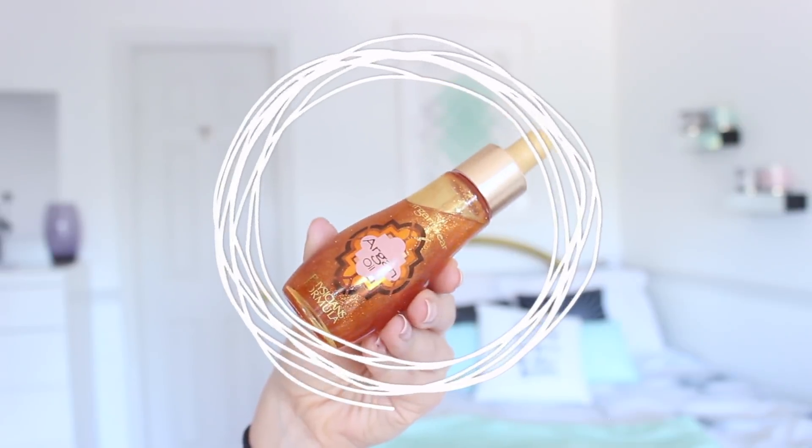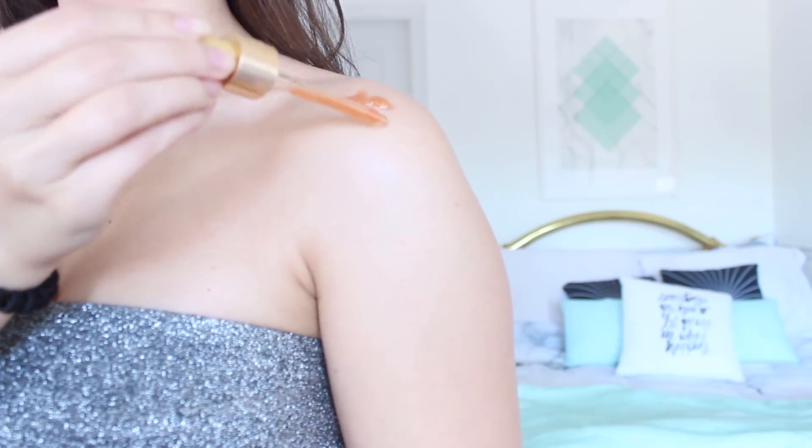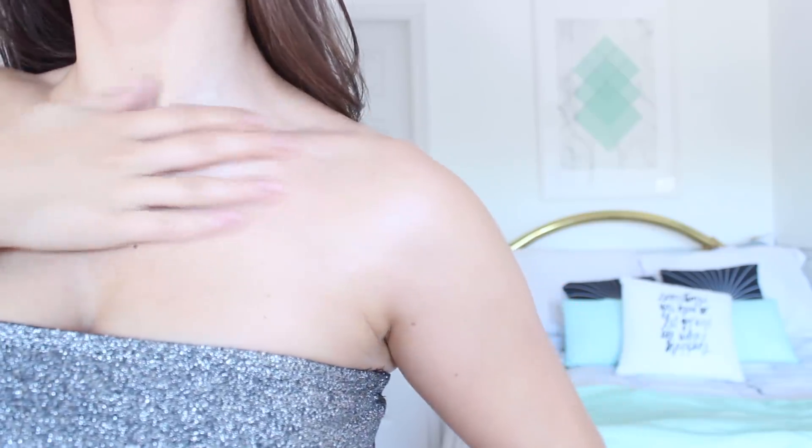Another extra touch I like to add is a shimmer oil, especially if I'm going to a pool party. I love the Argan Oil from Physicians Formula — it has such a nice sheen with gold glitter in it, and it gives you such a nice glow especially when you are in your bathing suit. You're going to look like a Victoria's Secret model with that glow. Physicians Formula is also pretty clean when it comes to ingredients, which is why I like that brand. And when the sun hits you, you give off such a nice shimmer.